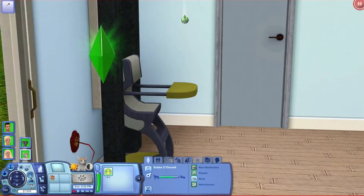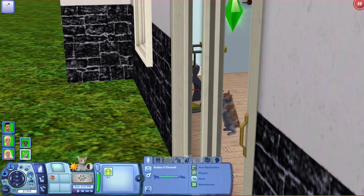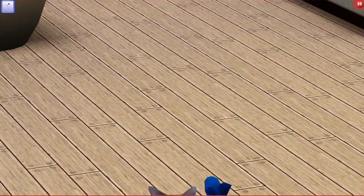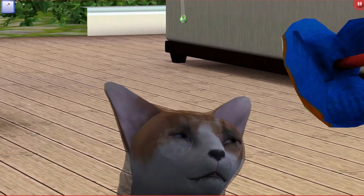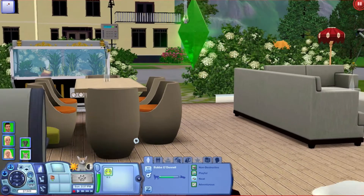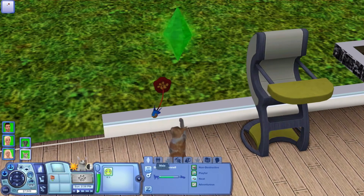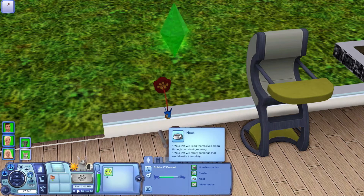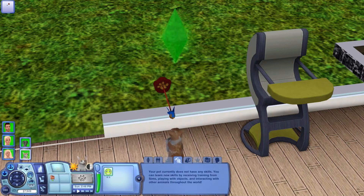And then next we have Bubba O'Donnell, which is her last name again. I'll try and give you guys a good look of her — pretty cute. He ages up in eight days and is non-destructive, playful, neat, and adventurous. He has no skills.